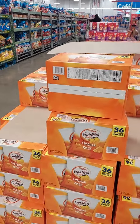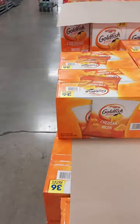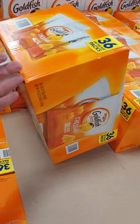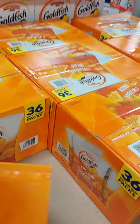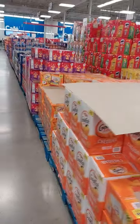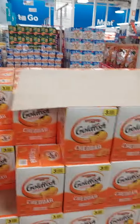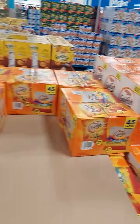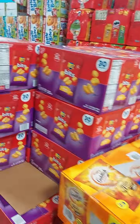Goldfish — the 36-pack, 36 count for $13. That would be good, this is a good deal. Actually wait — this other one is 45 count, that's 9 more. I like the rainbow goldfish better and you get more, so I think I'm gonna get these instead. They're two bucks more for nine more packs.